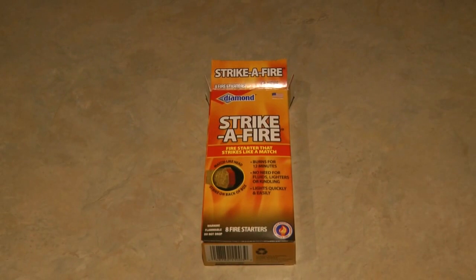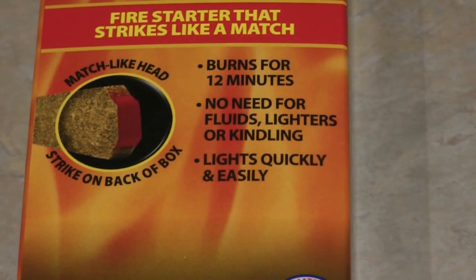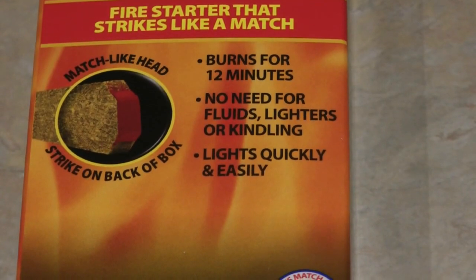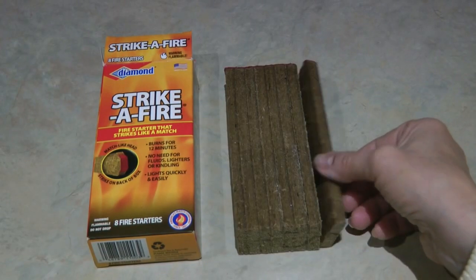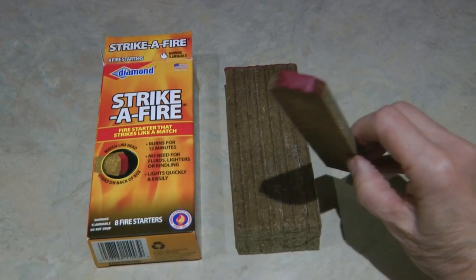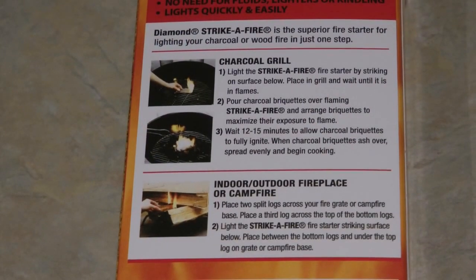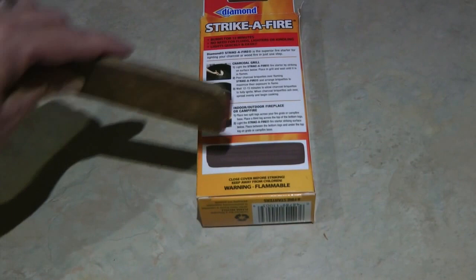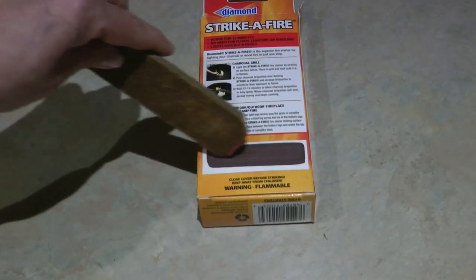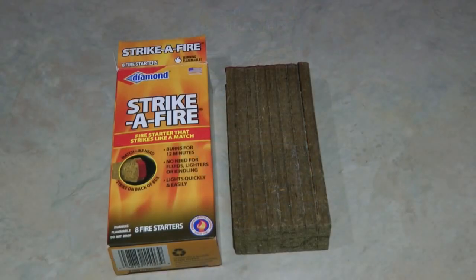Strike-a-Fire fire starters strike like a match, burn for 12 minutes, and light quickly and easily. There are eight in a box in a nice big size. You can use them to light your charcoal grill indoors, outdoors, in your fireplace, or campfire. Light Strike-a-Fire by striking the surface on the box. It's a wonderful product for just a few dollars that gives you an easy way to light your fires.